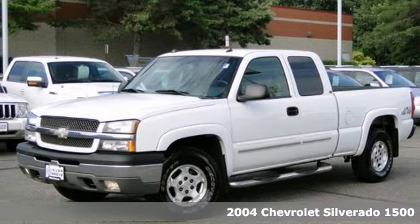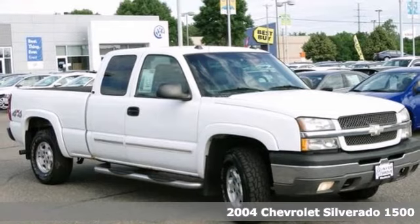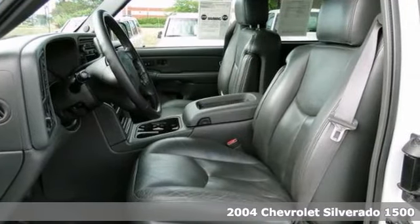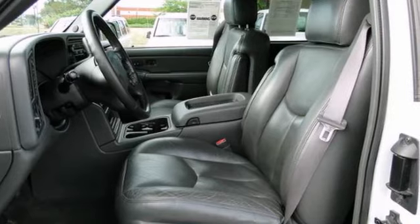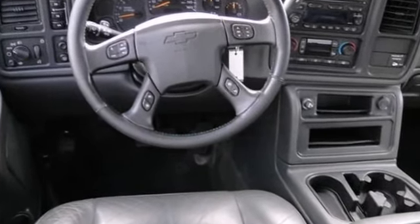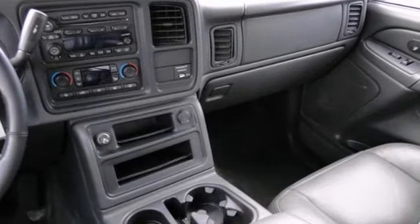You'll find our best price clearly displayed on this 2004 Chevrolet Silverado 1500. It was a local trade and it runs and drives great. This vehicle has passed our safety and mechanical inspection and qualifies for our 7-day exchange guarantee.